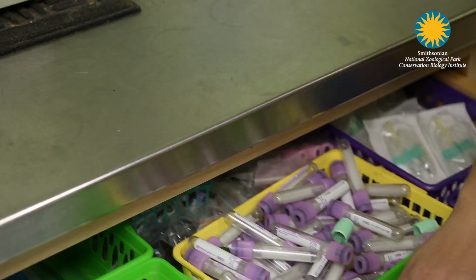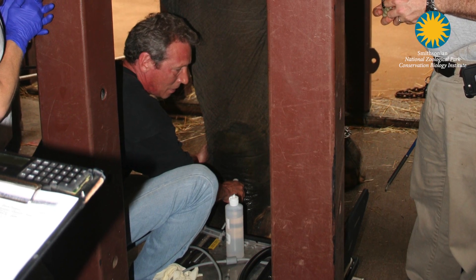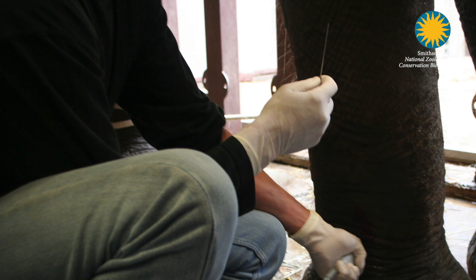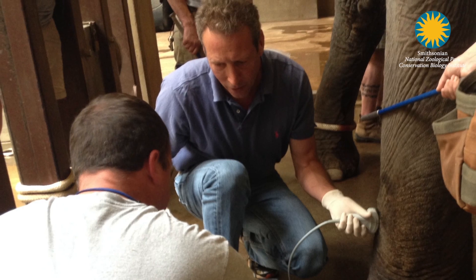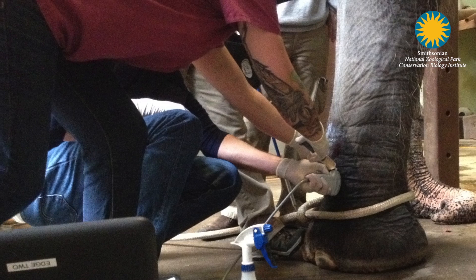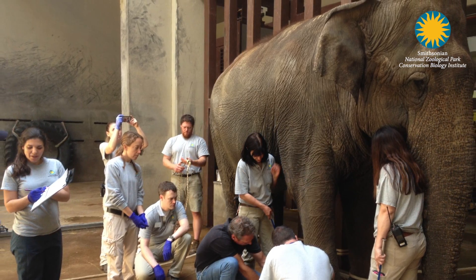We pulled a large blood sample from her and submitted that to a laboratory to help create a protein normally made in the elephant's blood. This protein was then injected back into Shanti's joint where it actually helps block inflammation. Although this has been used on a number of horses with success, this is the first time this technology has ever been applied to an elephant.